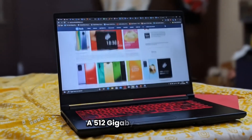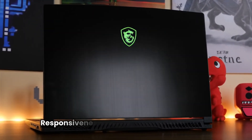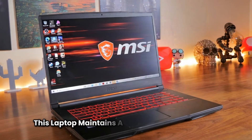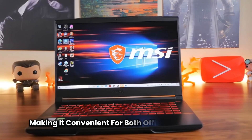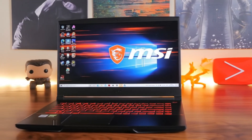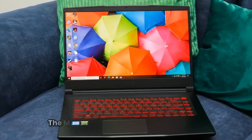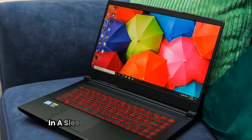A 512GB NVMe SSD delivers rapid file access and system responsiveness. Despite its powerful internals, this laptop maintains a thin and portable design, making it convenient for both office and fieldwork. If you want the best Revit experience without stepping into ultra-premium pricing, the MSI GF65 offers impressive capability in a sleek package.